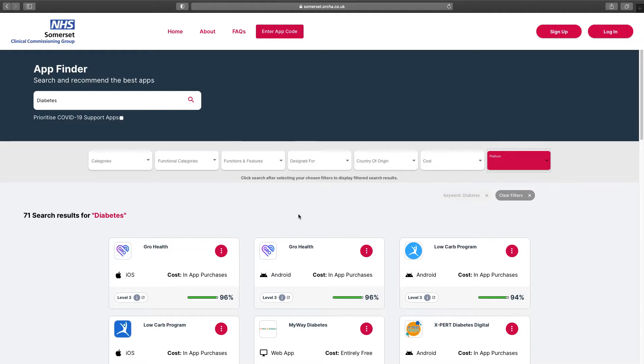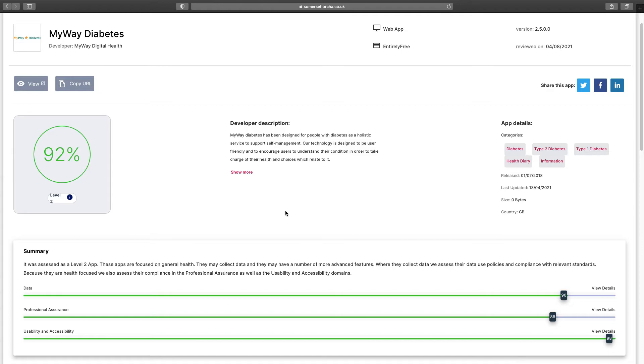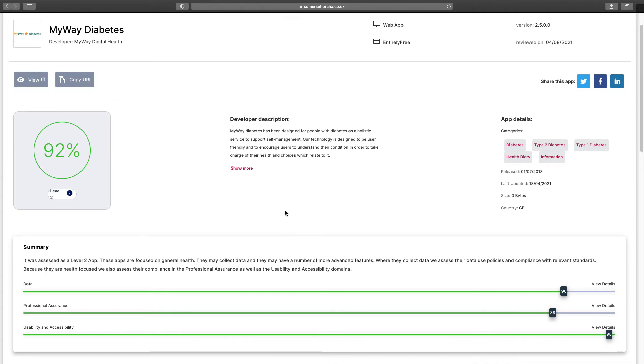Click anywhere on an app card to open details about it. This app is an example where you can read all about it — you can see that it scores 92% and what it is best suited for. Every app on the library is scored based on usability, how well it works in terms of clinical assurance, and how the app looks after your data, so you can feel confident in the app you're choosing.